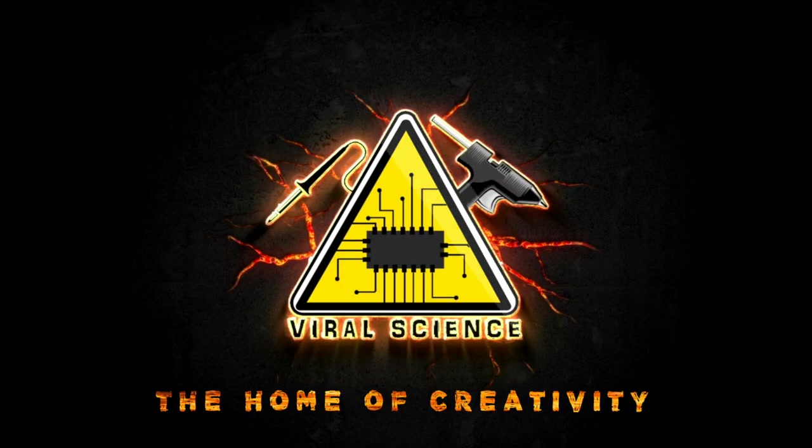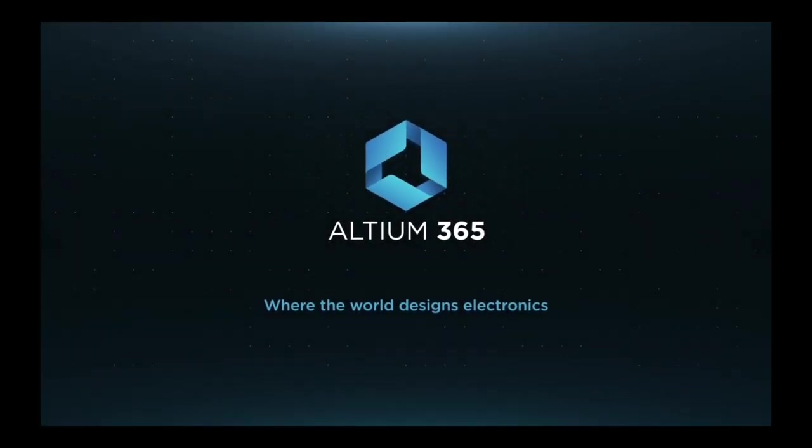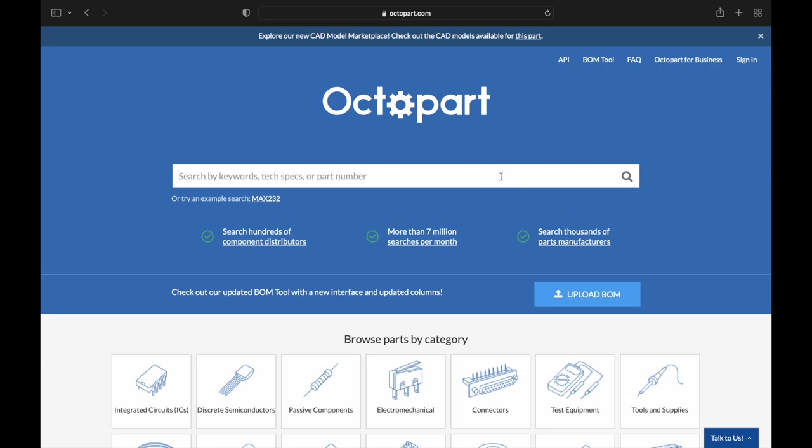Viral Science — the home of creativity. This video is sponsored by Altium 365, a very good PCB designing tool, and Octopart, which is a very good and fast search engine for electronic components.